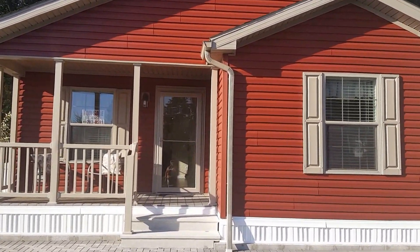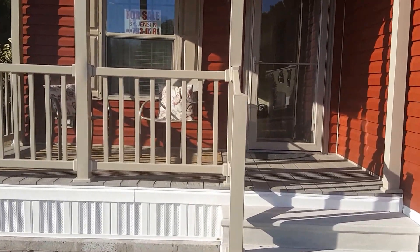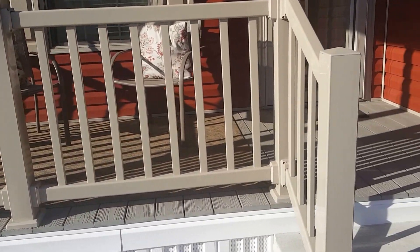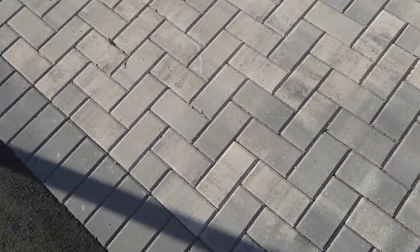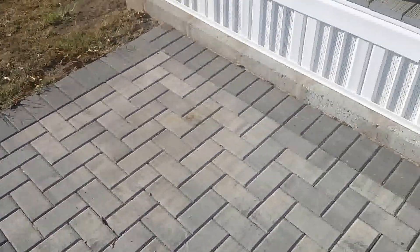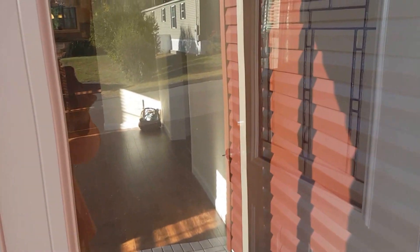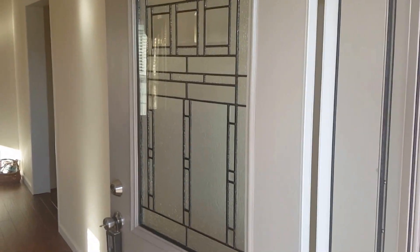The front deck is made out of pro-cell decking, so all you have to do is wash it — you never have to paint it. The walkway has decorative pavers and an accented pattern. It comes with an Andersen storm door with your window and screen, and a nice bright front door with a glass insert.